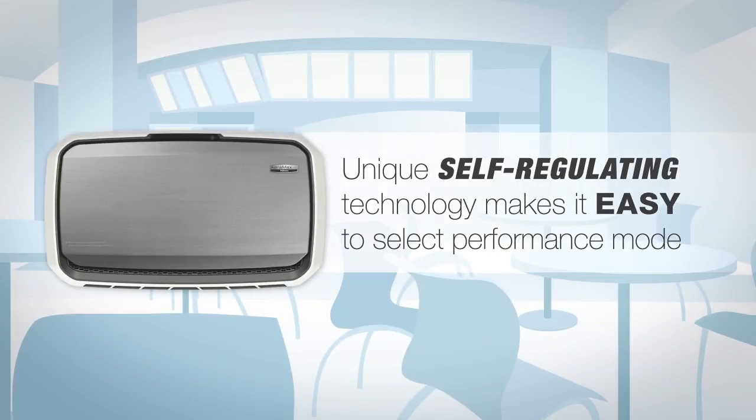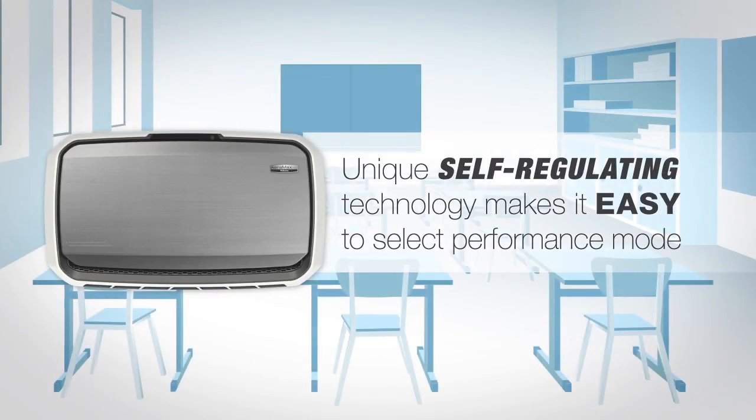This unique, self-regulating technology makes it easier to select a performance mode based on the type of room the unit will be installed in.